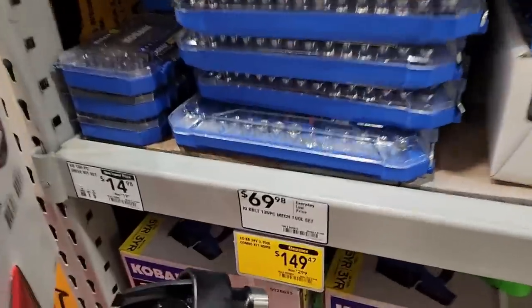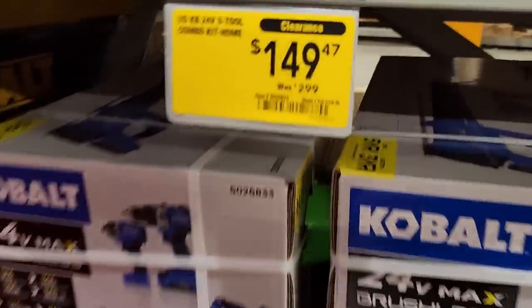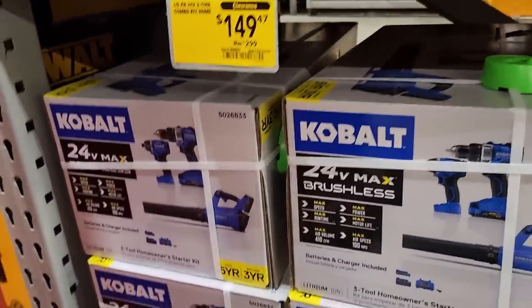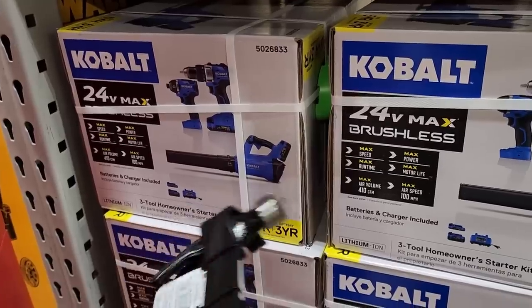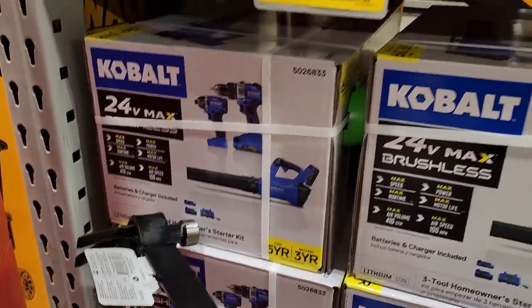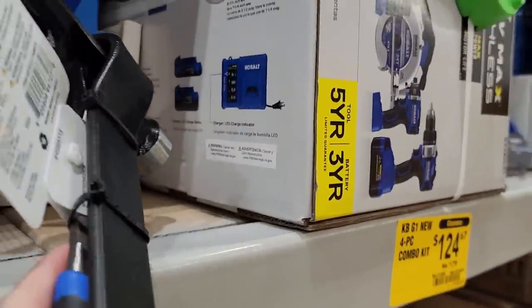Now this kit is a three-tool — you're getting the blower with the drill and impact for $149. It's a smaller battery, but this might be two batteries included, which would make it a better deal.